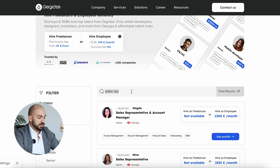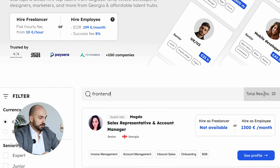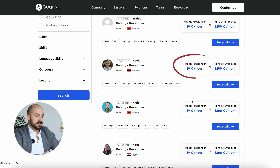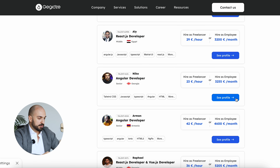Alternatively, let's see if you are looking for a front-end engineer. You see all the people that are available for hiring, both on a freelance basis and as employees. Let's see, for example, Nikka, who is an Angular developer — a senior from Georgia.